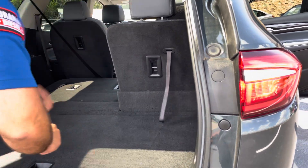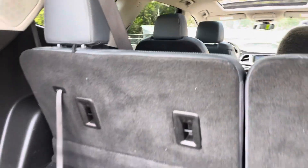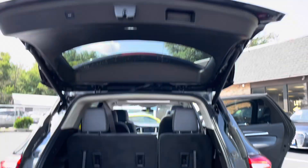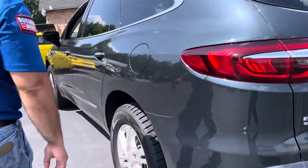I got the headrest right here. You got USB connections back here for the kids. This thing has pretty much every option — backup sensors, backup camera. You got the dual exhaust to make it look a little bit sporty. Factory tinted windows. I got all the lights on to show you everything's functional.